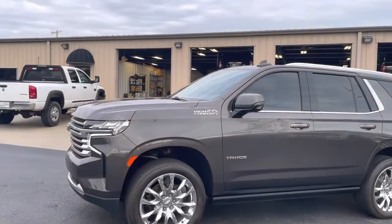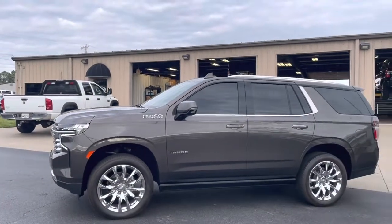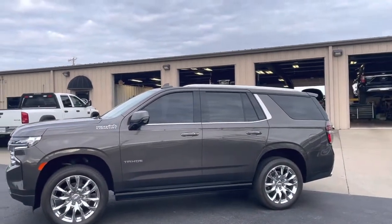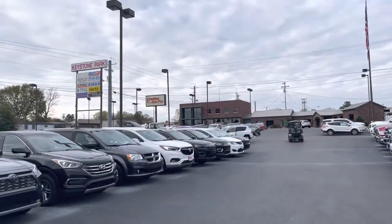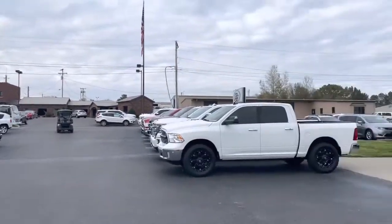Hey Ashley, it's Logan Stout at Perkins Motorplex in Mayfield, Kentucky. Going to walk around this 2021 High Country Tahoe. You can see I'm on the bottom lot of our lot here in Mayfield. This is the headquarters of Perkins Motorplex.